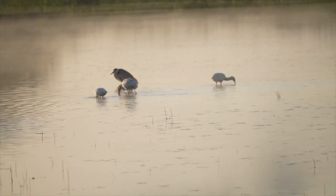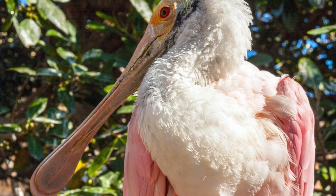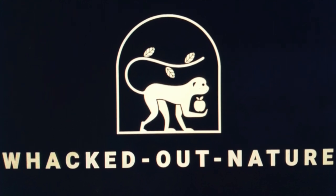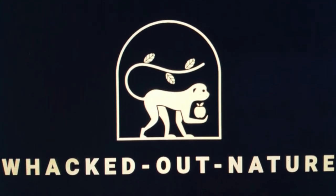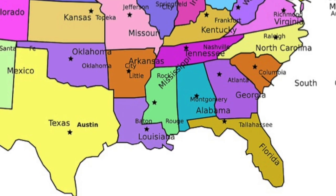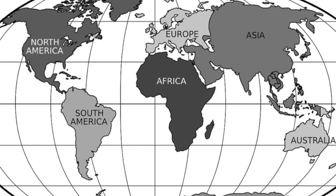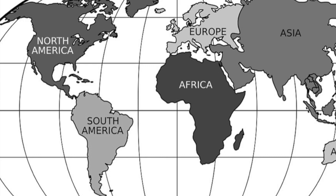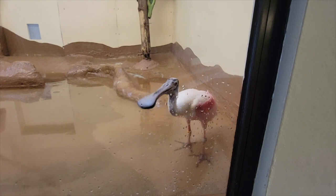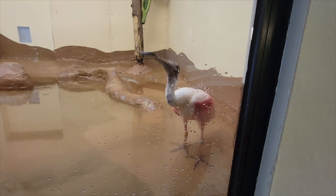Beautiful from a distance and bizarre up close, this is the Roseate Spoonbill. Roseate Spoonbills are common in coastal Florida, Texas, and southwest Louisiana. They're a social bird, often found associating with other wading birds, both in South and North America. It's so fascinating to watch their behavior, their instinctual techniques, and any patterns to their actions.